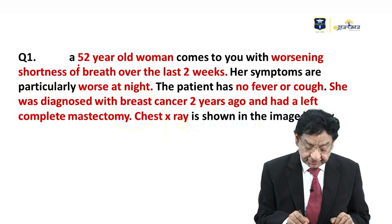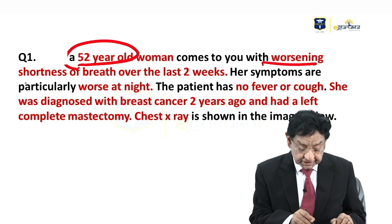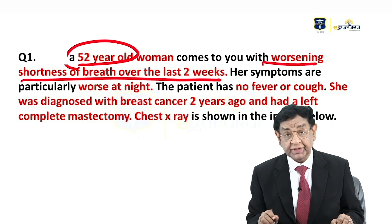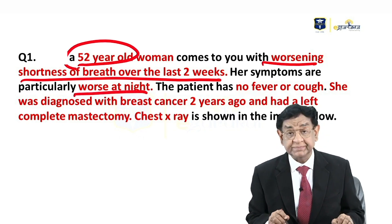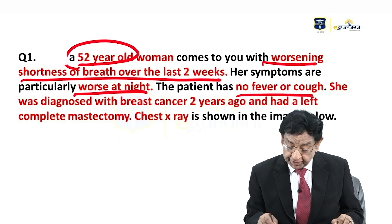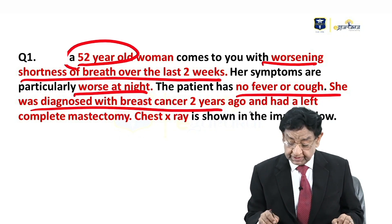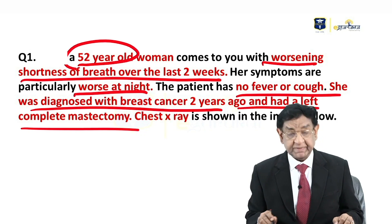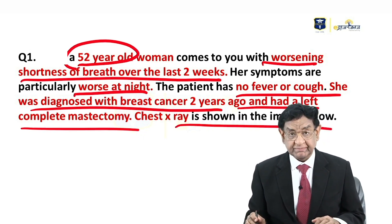We have a lady who is 52 years, presenting with worsening shortness of breath for the last two weeks, worse at night, no fever or cough. She was diagnosed with breast cancer two years ago and had a left complete mastectomy. Now the chest X-ray is shown in the image.